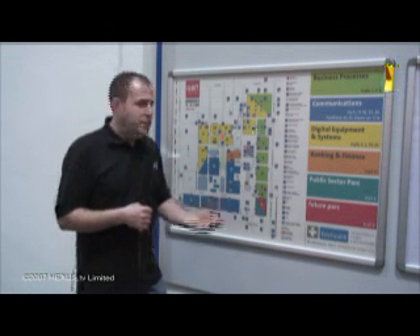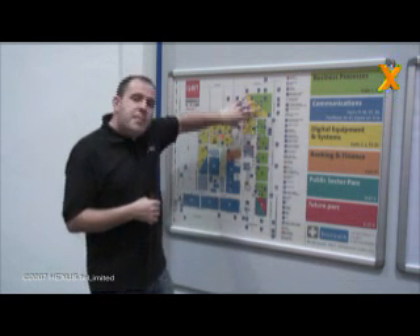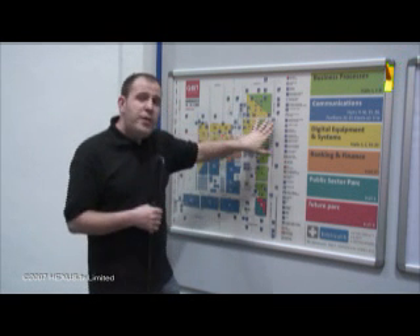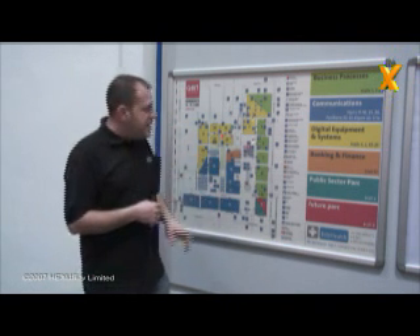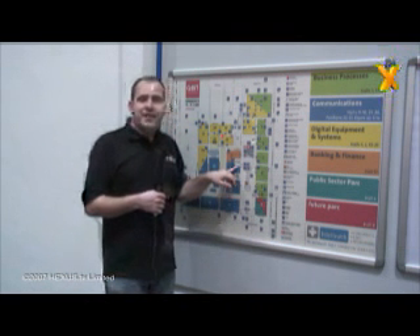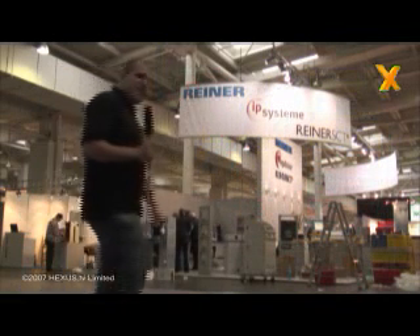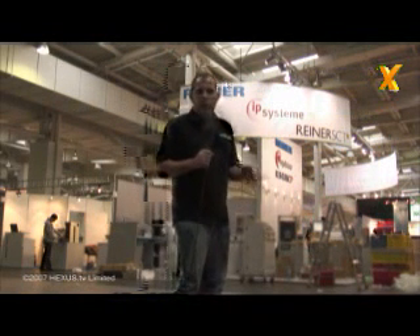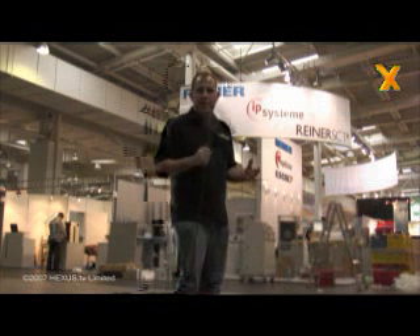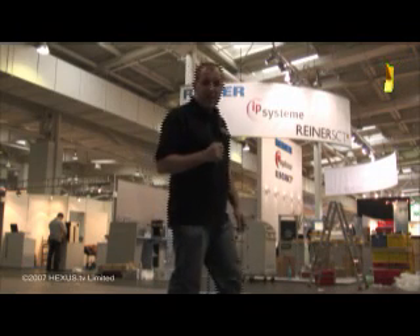Moving across to the west of the area, you've got business processes — all the back-office sort of thing. Coming down from the north is a mix of the two, an occluded front where business processes and digital equipment overlap. Just over here is the banking and finance sector, segregated all on its own — because after all, they are a bunch of merchant bankers. CeBIT is nearly 40 halls, each the size of a football pitch, with several halls dedicated to one particular area of technology. This one is banking and finance, so we need to get the hell out before we end up with a second mortgage.